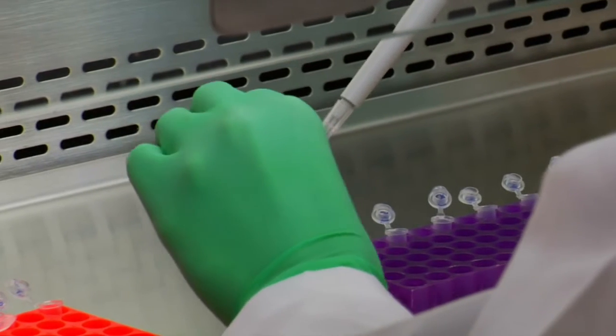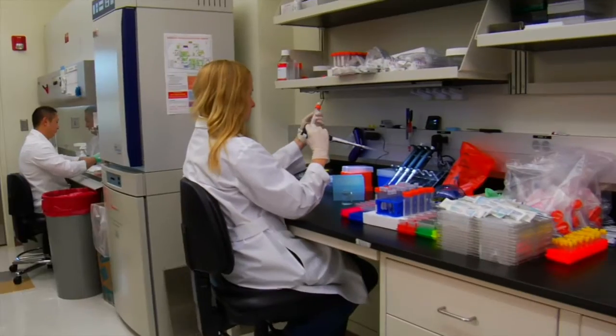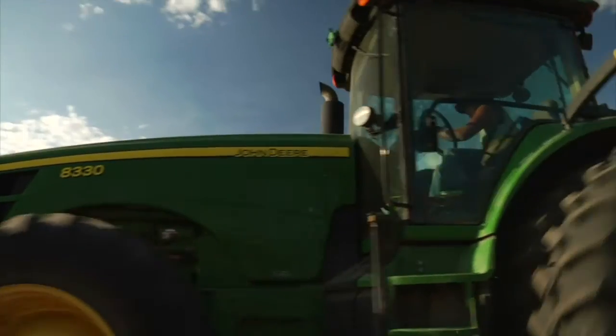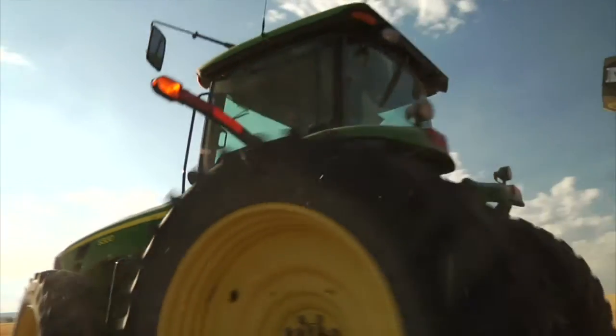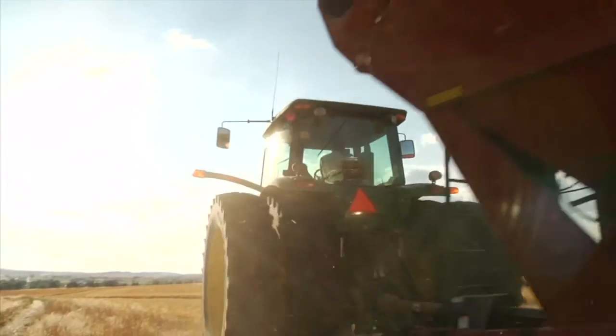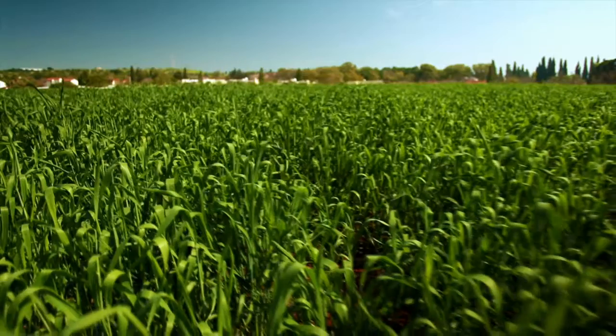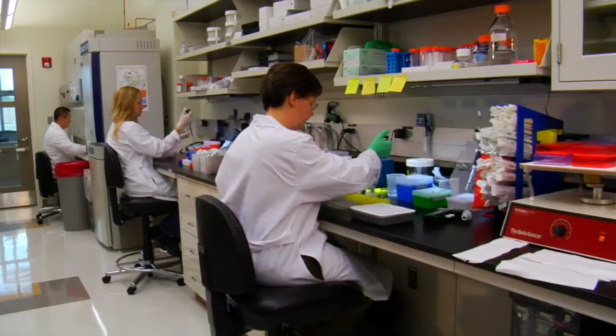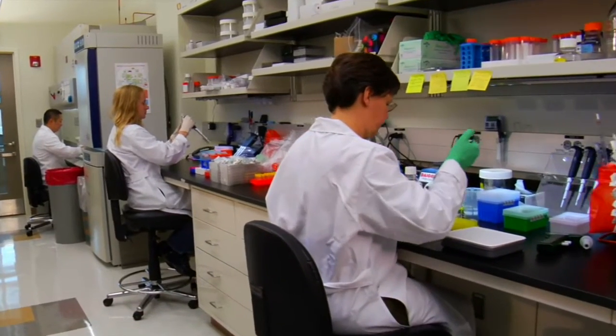In the lab, the genetically modified wheat engineered to repel insects was quite successful. But back on the field was a different story. Researchers in the UK borrowed a gene from mint plants known to produce an insect repellent pheromone to modify the wheat. But the end result was only successful in the lab.